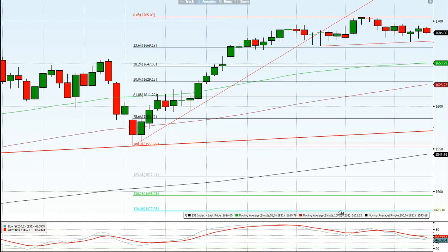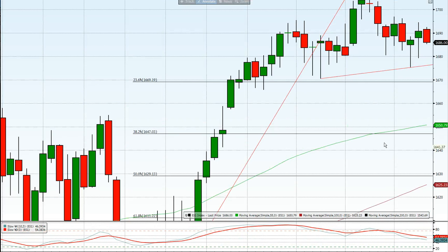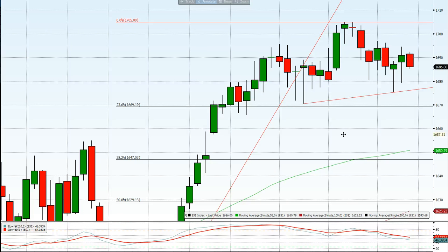If I just open this up a little bit, there is just a possibility of a very small head and shoulders pattern occurring here. You can see the left shoulder, we've got the head, and this is potentially a right shoulder about to form over the next few days. It's just something to watch — if we break above the right shoulder, around 1695 to 1700, that pretty much negates it and we'll then just be looking at a retest of the all-time highs at 1705.